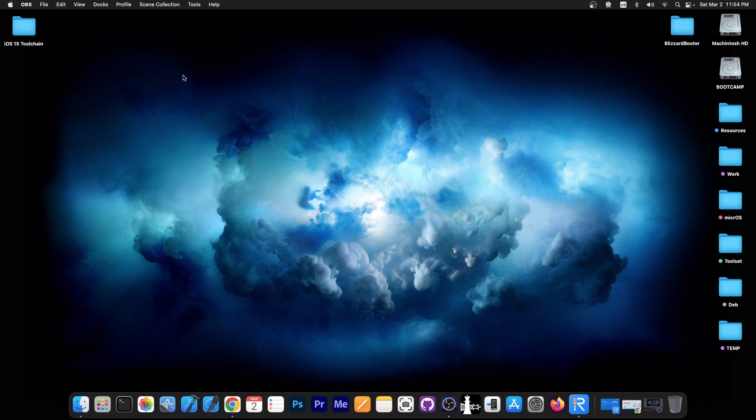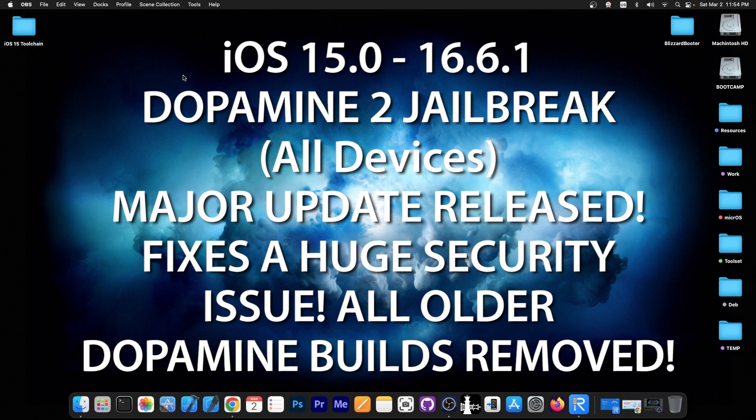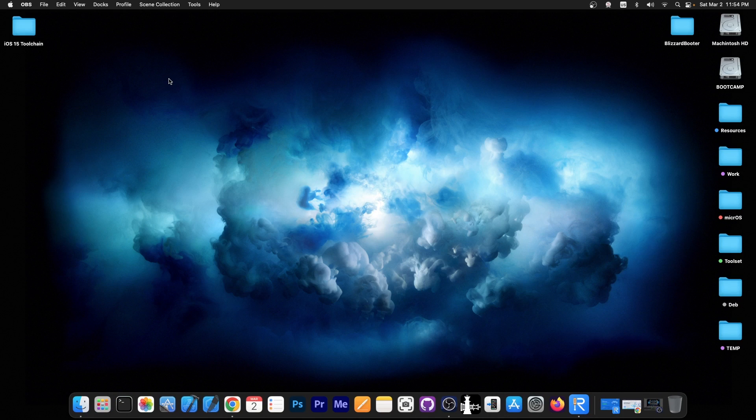What's going on YouTube, GSM right here. In today's video we have an important video about dopamine jailbreak. A brand new important release is out and this one is actually quite a big release because it fixes an important security issue — and I'm not even clickbaiting you. This is such a major issue that older versions of dopamine have been pulled, and it has to be addressed. So definitely go ahead and update right now. It's very important.